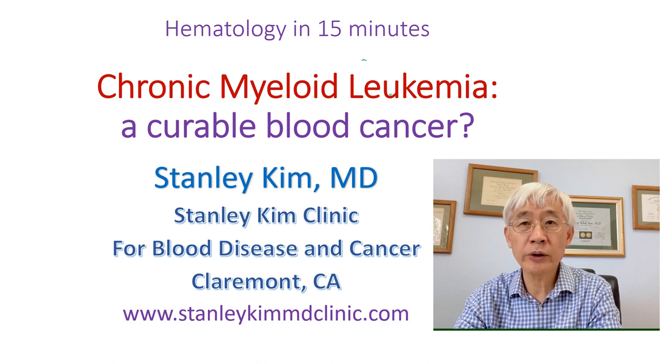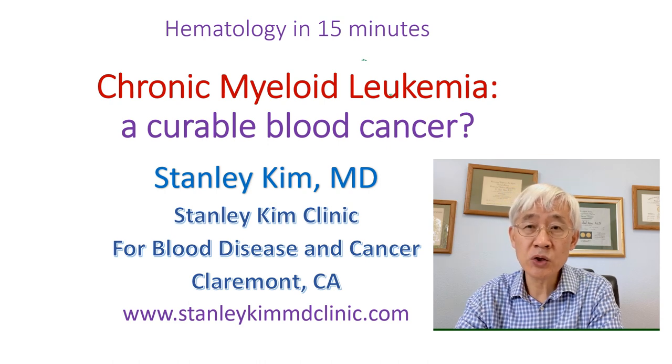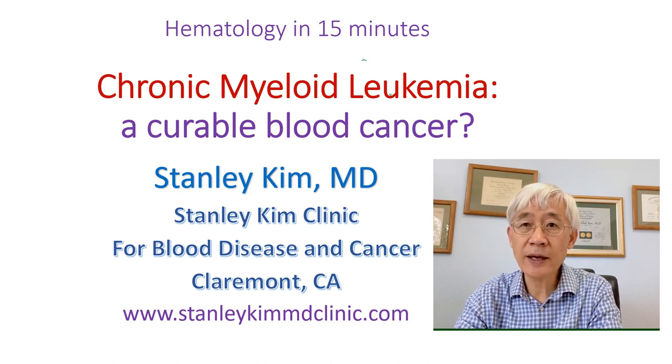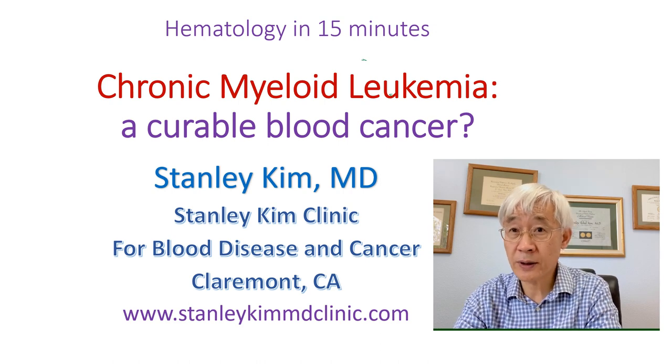Since then, we have even more potent second-generation agents like Sprycel, Tasigna, or Bosutinib. With this tyrosine kinase inhibitor therapy, many patients enjoy almost normal lifespan, but they come with some problems. The cost is enormous and the patient has to take it every day indefinitely, with some side effects as well.